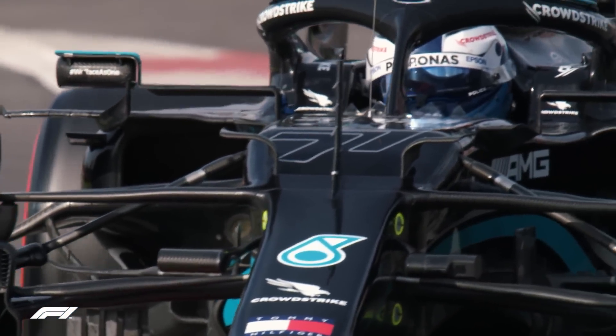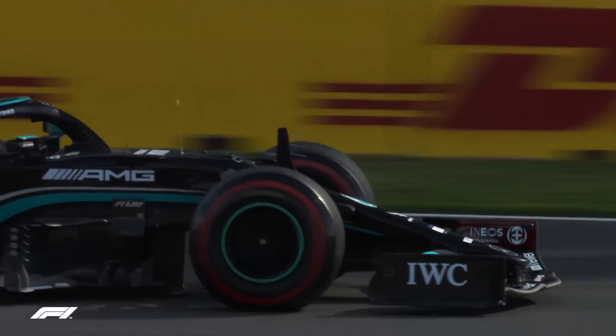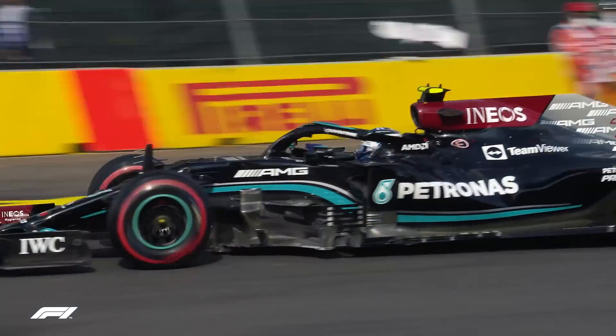Verstappen was better than Valtteri Bottas' best time set in first practice on the red-ringed rubber. The Flying Finn holds an absolute record here, having set the fastest time through a speed trap in F1 history back in 2016 — a mighty 372.5 km/h.